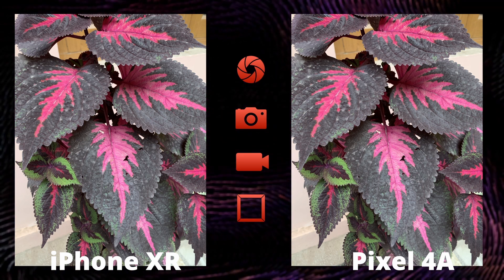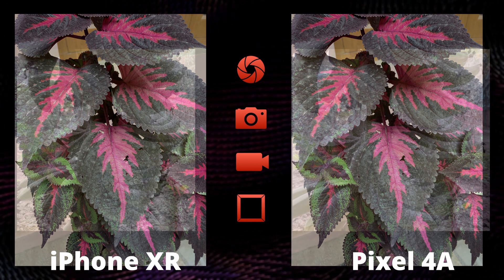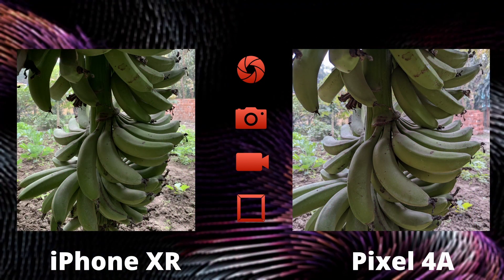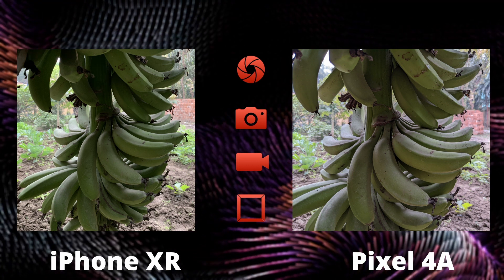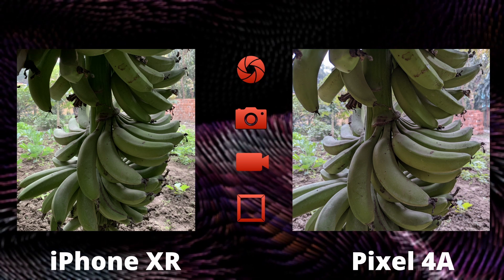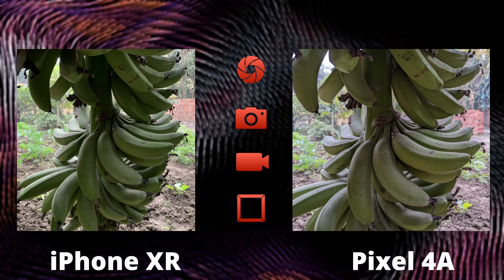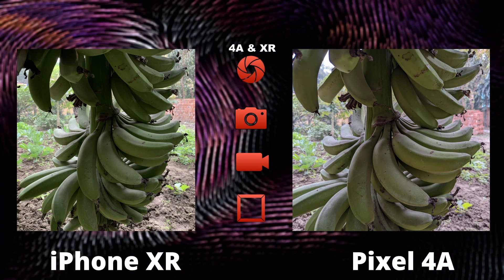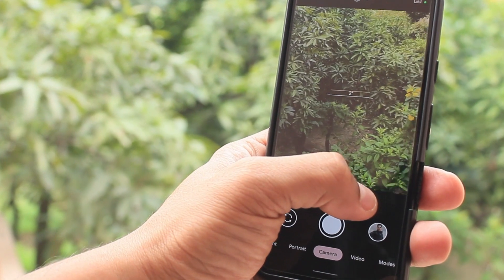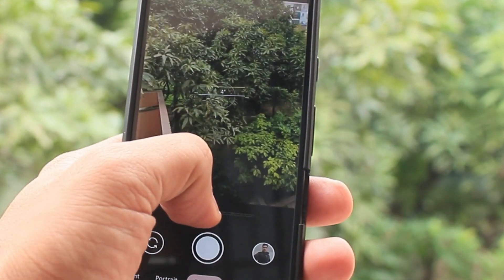Both these phones are capable enough to capture a good amount of detail, and that's clearly visible in this shot. Now, this shot is controversial — iPhone has given a good-looking shot, but the Pixel is more natural and true to life. These bananas look exactly the same in Pixel's photo as they did in real life. The iPhone shot has given the bunch of bananas a completely ripe look, but that was not true, as we can see in the Pixel shot. Overall, this is a tie for me — but let me know in the comments whether you prefer a punchier photo or a more natural-looking shot.